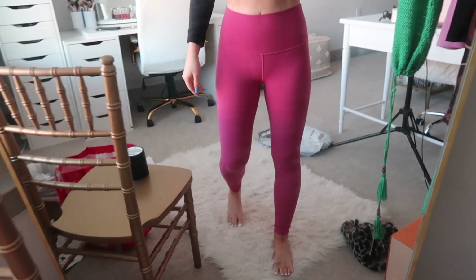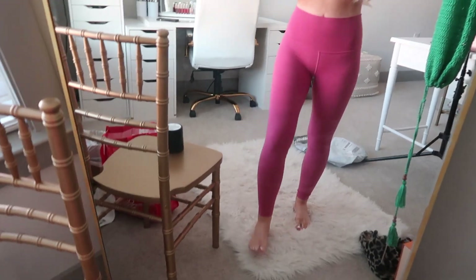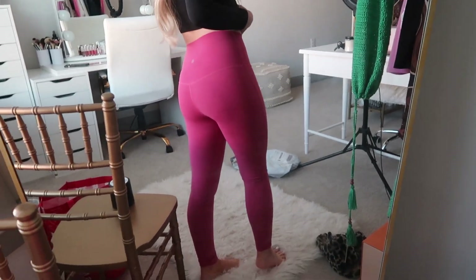Next up, the item I'm wearing right now — the Align Pant 25-inch in a size 2 in Pink Lychee, $98. I wore them today and I love this color — it's like the perfect fall pink. These are double-lined, which holds a lot of people back, and that's why I sized up to a 2. It doesn't bother me too much; I do think the regular ones are more comfortable, but I really like the color. I normally get the 23-inch Aligns but they haven't released this color in that length yet.